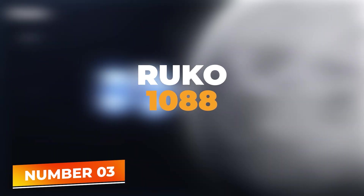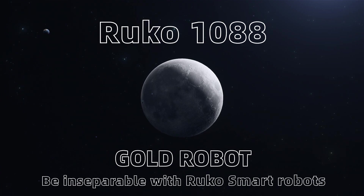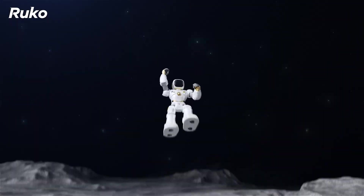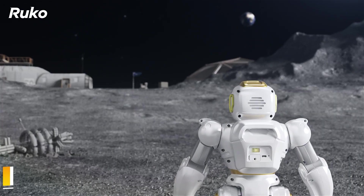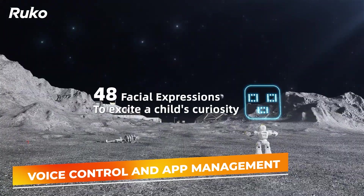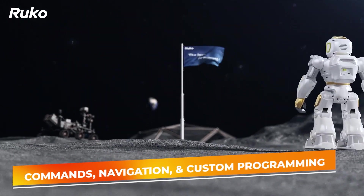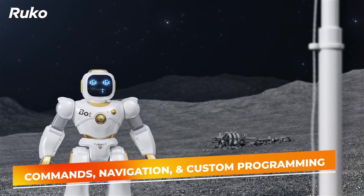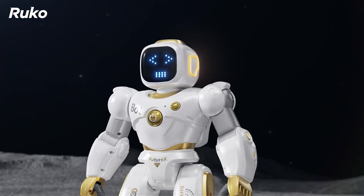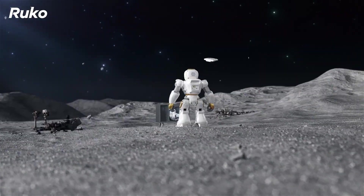Number 3: Ruko 1088. The Ruko 1088 smart robot, ranking 3rd, is designed to engage and educate, making it an ideal companion for children. This programmable, interactive robot is equipped with voice control and app management features, enabling kids and parents to interact with it in a variety of ways, including commands, navigation, and custom programming tasks. Its ability to perform multiple actions such as dancing, singing, and telling stories makes it not only a source of entertainment, but also a tool for learning and development.